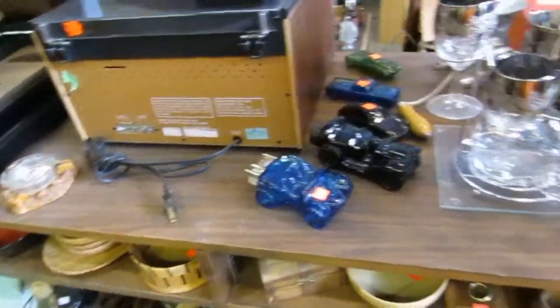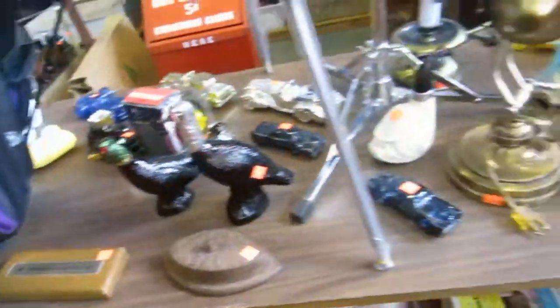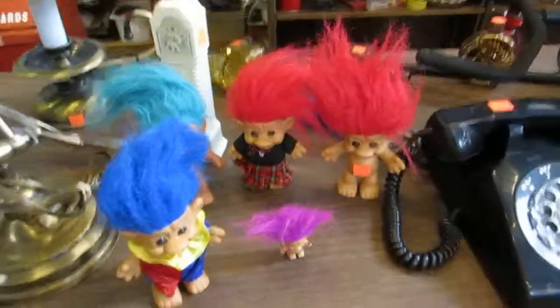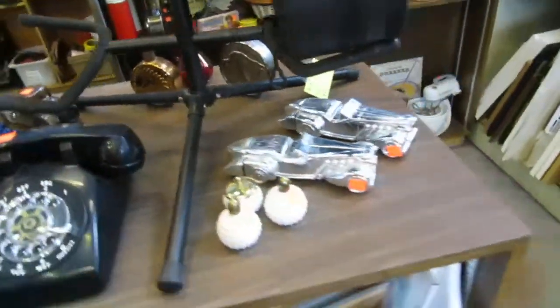We also have Avon, a silver set, a nice popcorn maker, a little golf bag called Armortech, lamps, and trolls — it's a troll family. We also have old dial telephones. You can even phone someone from the past.